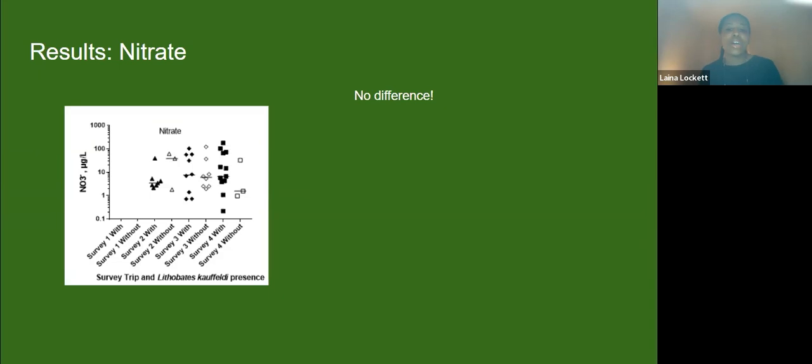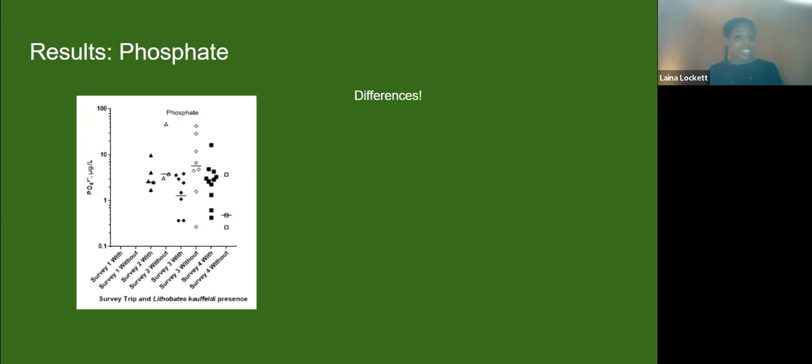Then I got to phosphate. It turns out there actually was a difference in phosphate during the second half of the year. In mid-summer, my hypothesis was correct — there were lower amounts of phosphate at places where we found the Atlantic Coast leopard frog compared to places where it wasn't found. Then in a strange turn of events, the result was actually the opposite in October — places where the frog was found had higher phosphate than places where it wasn't found. Very interesting result — some of what I thought and some of what I didn't.